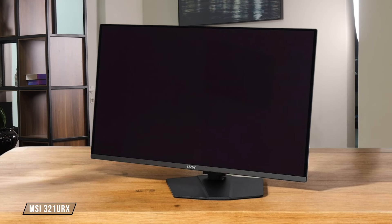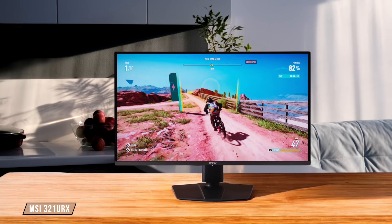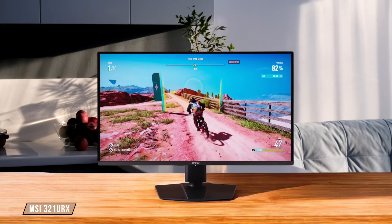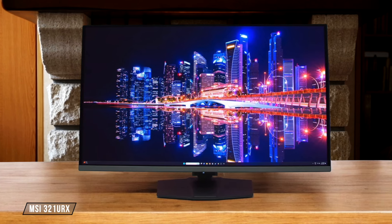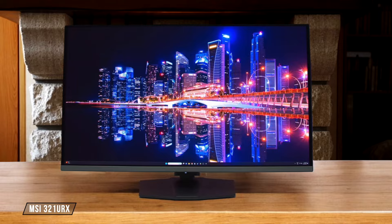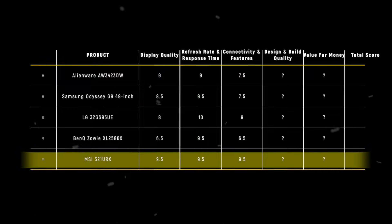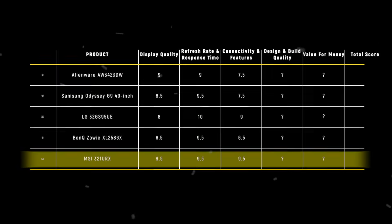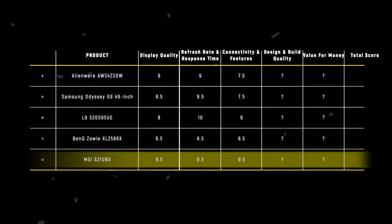Finally, we have the MSI 321URX, and this one is packed with ports: DisplayPort, two HDMI 2.1, USB-C with power delivery, and a USB hub. It even has a KVM switch and HDMI CEC support. This one easily earns a 9.5 out of 10. The MSI 321URX takes the win in this category with an impressive 9.5 points, thanks to its extensive port selection and bonus features that make it extremely versatile for both gaming and productivity.